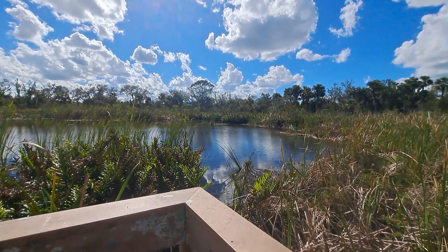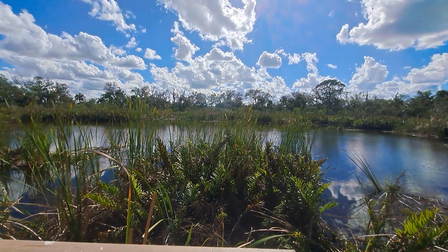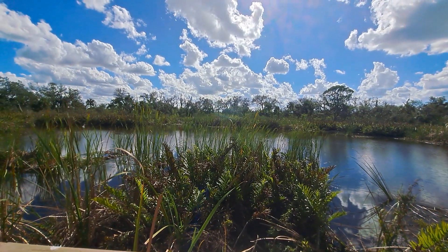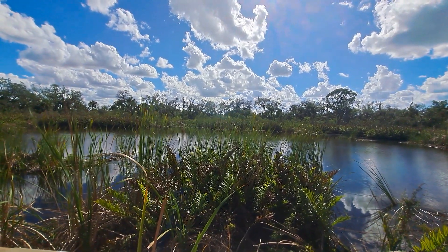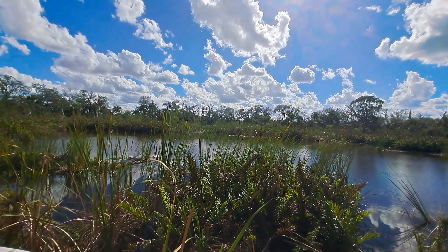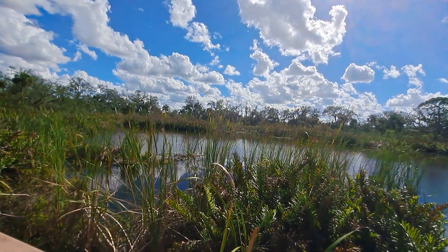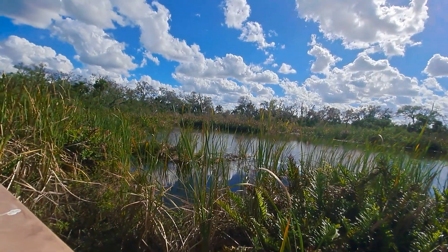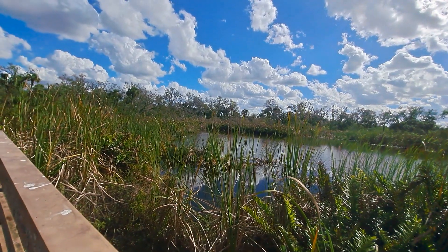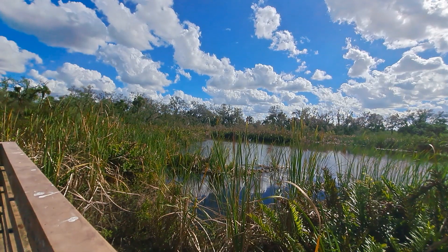Howdy, mates. Good afternoon. How are we all doing? It is Wednesday, December 28th, 2022. I'm over down in North Fort Myers. This is just at a small county park in part of Lee County — this is the Caloosahatchee Regional Preserve, western portion.